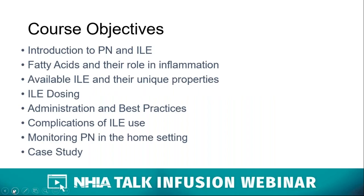Today we hope to provide a broad range of topics and to cover areas that will be of interest to everyone. We're going to start with an introduction of parenteral nutrition, lipid injectable emulsions, and fatty acids, and then dig a little deeper to discuss ILE currently available for use in both the adult and pediatric populations, their indications, and proper dosing. Beth is going to spend time on administration and best practices in the home, and we'll end with a discussion on monitoring PN in the home with one case study.